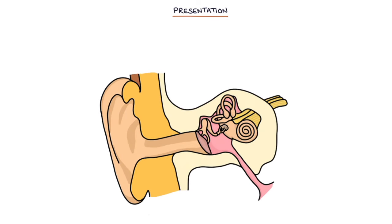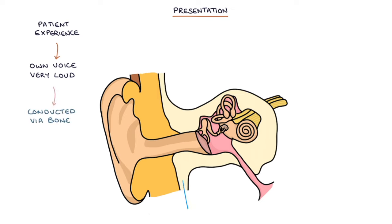This is the reverse of the pattern seen in presbycusis, or age-related hearing loss. Due to conductive hearing loss with intact sensory hearing, the patient can experience their own voice as very loud in comparison to the environment. This is because their own voice is conducted via the bones of the skull rather than via the air. This can lead to the patient talking more quietly because they think the volume of their voice is loud in comparison to the environment.